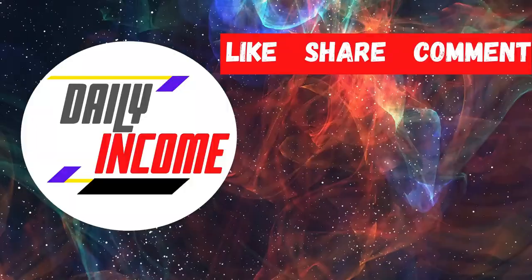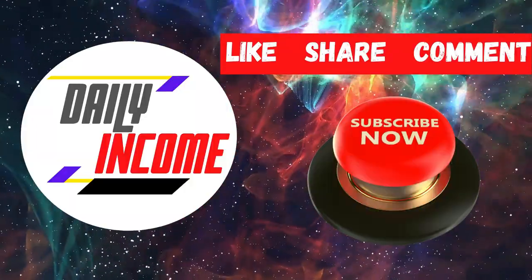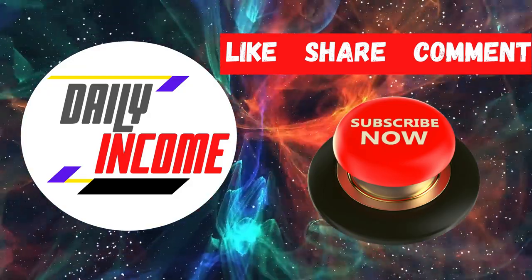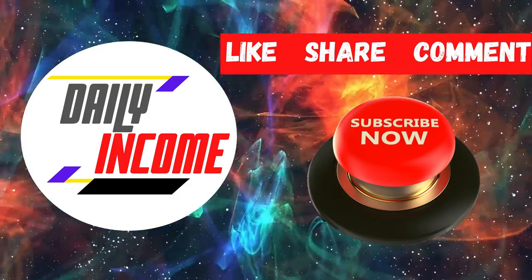Happy clicking! And that's it — this has been Daily Income. Make sure to subscribe to the channel and click on the notification bell. Smash the like button and I'll see you in the next video.